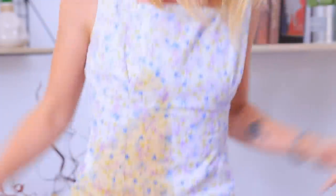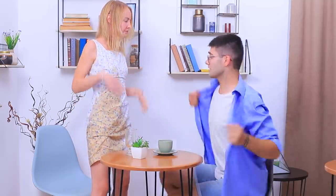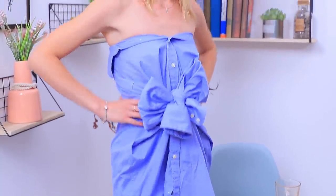I'm on a date with a clumsy guy — now my dress has a coffee flavor! Give me your shirt right now! Let's save my stylish outfit with a man's shirt: put it on as a dress and tie it in the front to make a bow. And the date goes on!